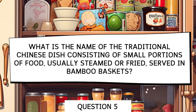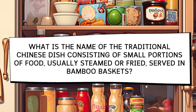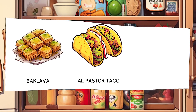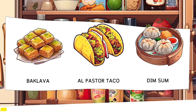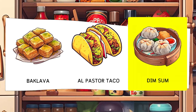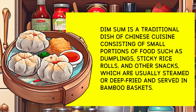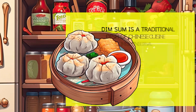What is the name of the traditional Chinese dish that consists of small portions of food, usually steamed or fried, served in bamboo baskets? Options: Baklava, Taco al Pastor, Dim Sum. Dim sum is a traditional Chinese dish that consists of small portions of food such as dumplings, sticky rice rolls, and other snacks. They are often steamed or fried and served in bamboo baskets.